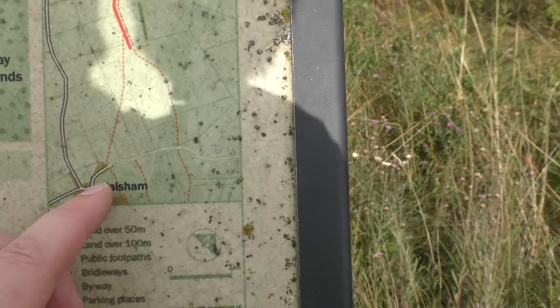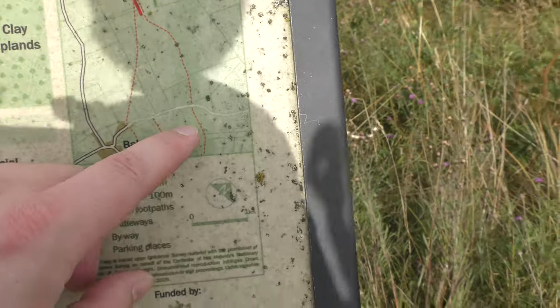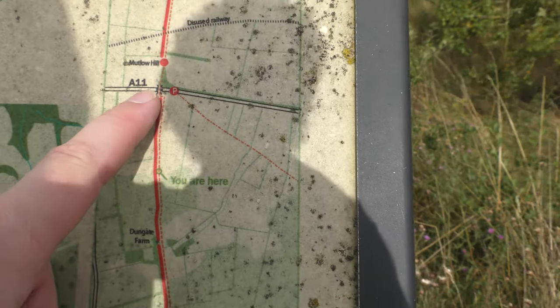I started this end in Balsham. I've done this today — I'm moving my finger — gone past Dungate Farm. There you are, that's exactly where I am, with about another 400 metres to go to the road.